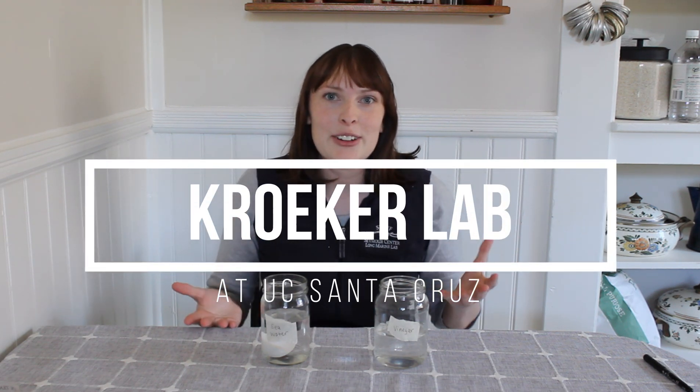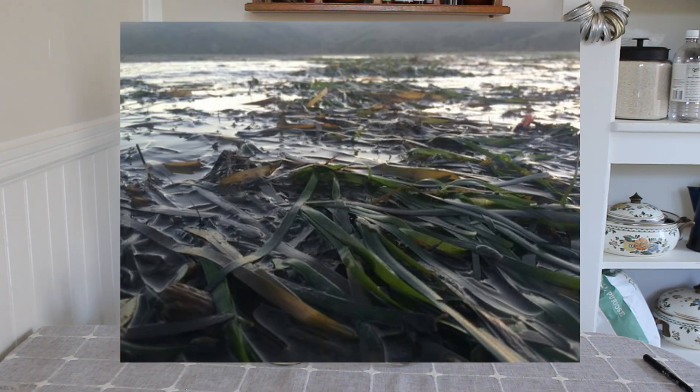One of these labs is the Crocker Lab at UC Santa Cruz. They're looking into how different species respond to ocean acidification and which species are actually able to help minimize this effect. One really cool thing they found is that seagrass can actually act as a buffer for ocean acidification. There's research going on in our very own backyard at UC Santa Cruz to help figure this problem out.